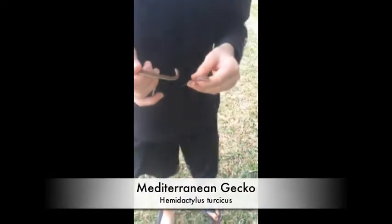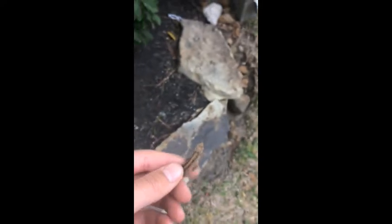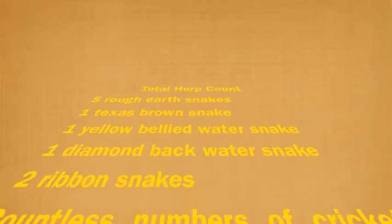Hey guys, extreme herper here. We just caught this Mediterranean gecko under this rock, as well as this juvenile earth snake — more of a baby. And as we're pulling back to our house after a good day herping, we flipped this last rock before walking in the gate and we got a brown snake. Set this guy free — more videos to come. Like and subscribe. Thanks guys.